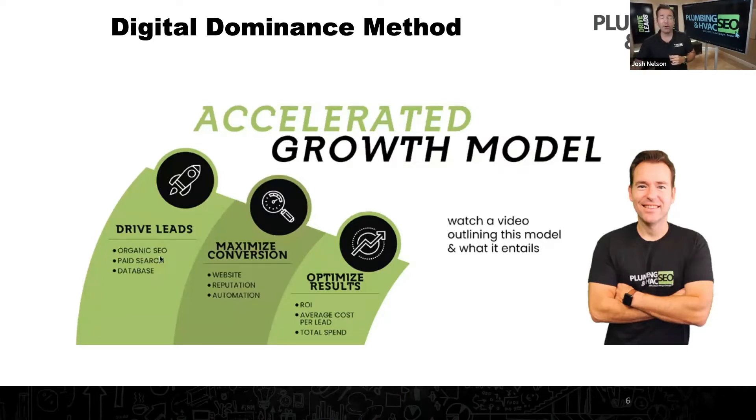Today we're going to be focusing on paid search — really what paid strategies you can tap into. Second to that, we have to maximize conversion. To accelerate your growth, you've got to have a great website that's built to convert, so when someone gets there, they want to choose you versus the competition.